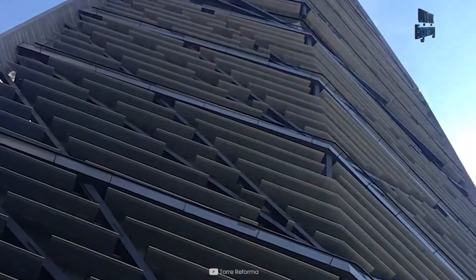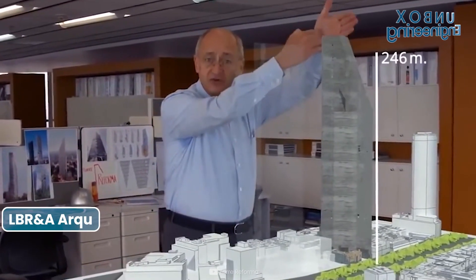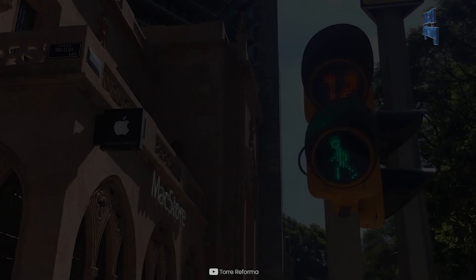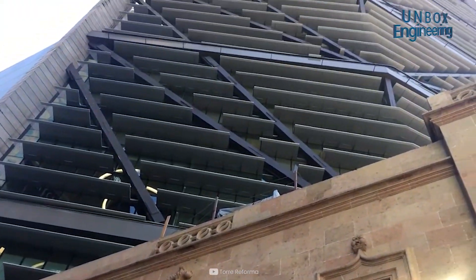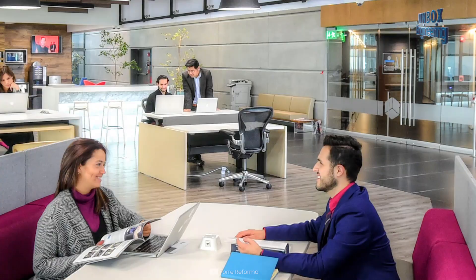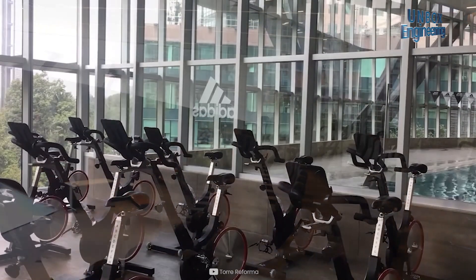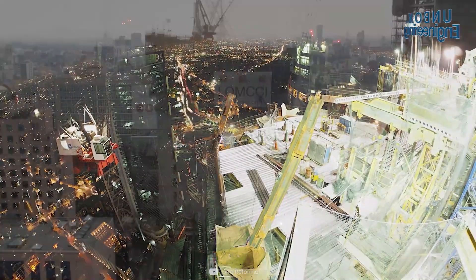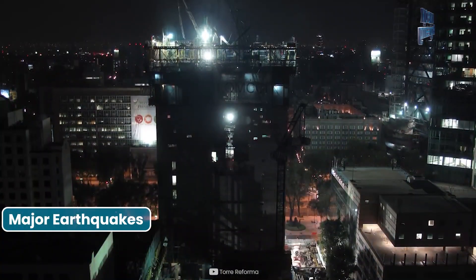This building was designed by Mexican architect Benjamin Romano from LBR&A Architectos. Torre Reforma is made using the styles of pre-Hispanic and colonial Mexican architecture. The building hosts a restaurant, a shopping mall, entertainment areas, and Doom International's Reforma gym. The construction was managed by the Vertical Capital Group and was designed to withstand major earthquakes.